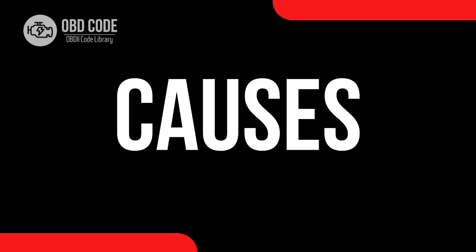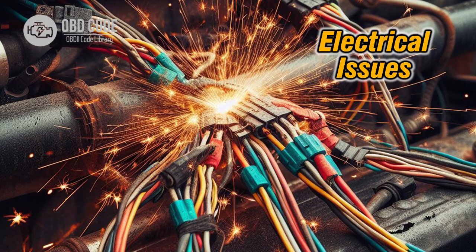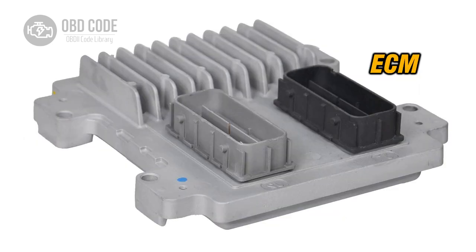Causes of the code P2201: 1. Faulty knock sensor. 2. Wiring issues. 3. Exhaust system leaks. 4. Exhaust gas recirculation (EGR) system problems. 5. Engine control module (ECM) failure.